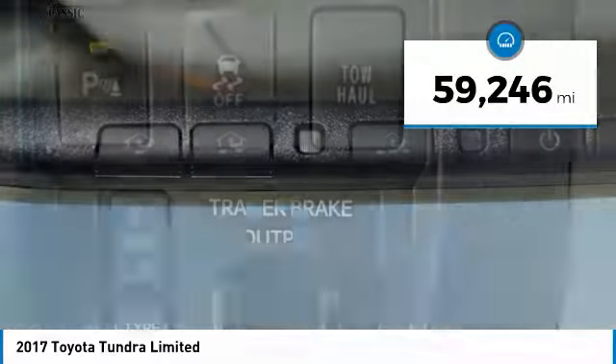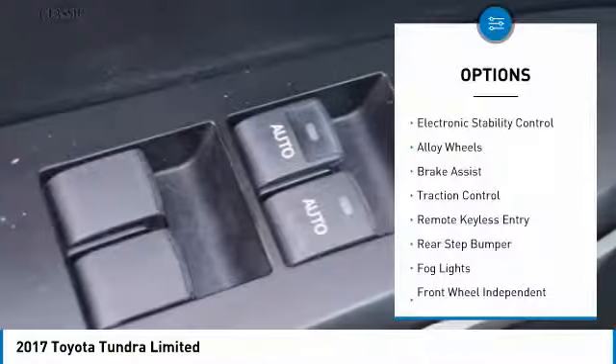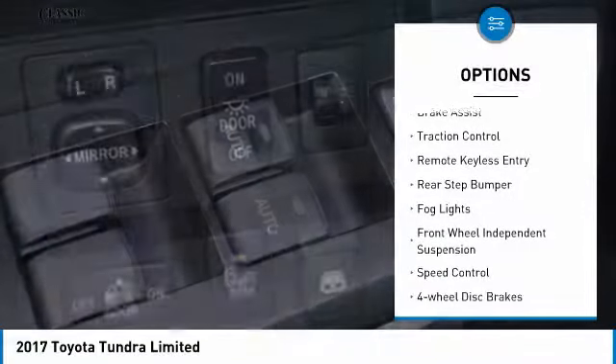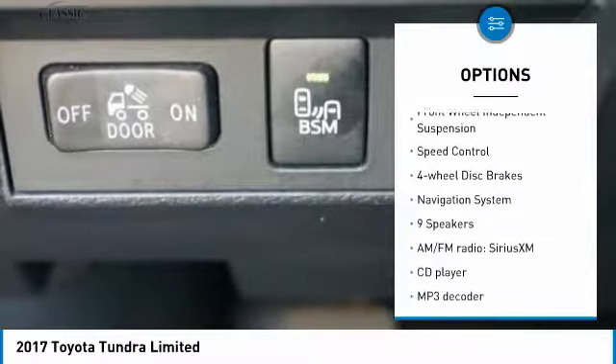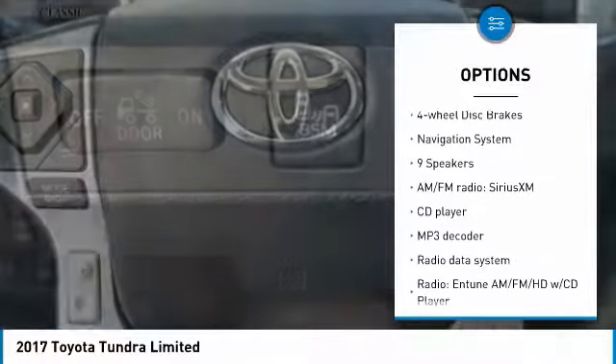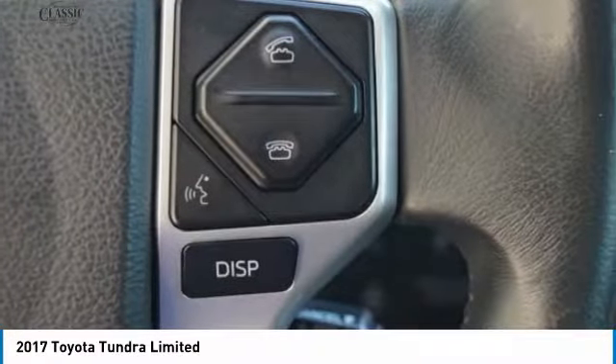This vehicle has less than 60,000 miles. Here are some of this vehicle's great options: electronic stability control, alloy wheels, brake assist, traction control, remote keyless entry, rear step bumper, fog lights, front wheel independent suspension, speed control, and 4-wheel disc brakes.